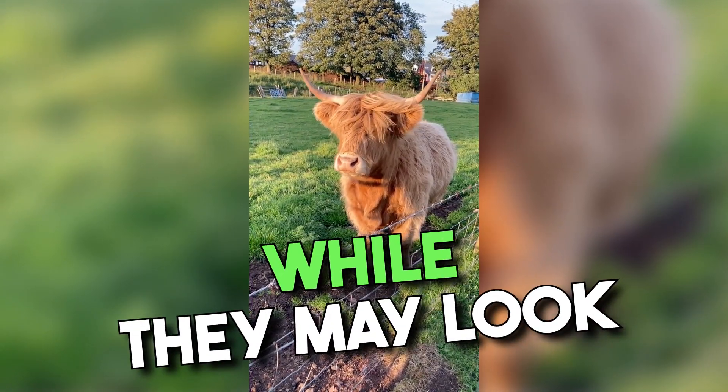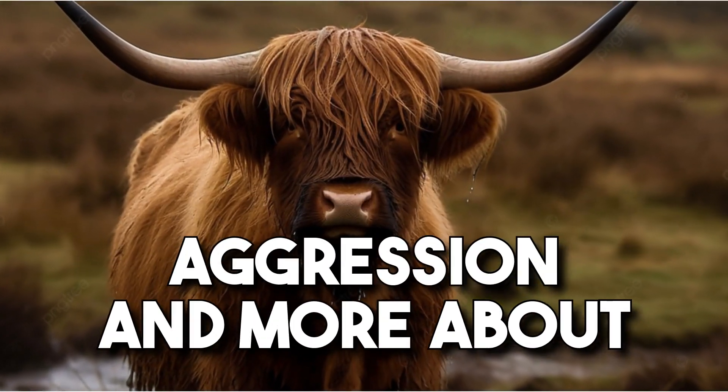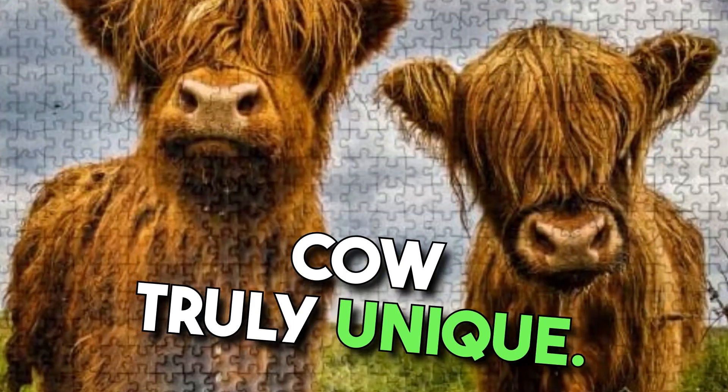And let's not forget about those striking horns. While they may look intimidating, rest assured, these beauties are less about aggression and more about making a statement. They can vary in shape and size, making each Highland Cow truly unique.